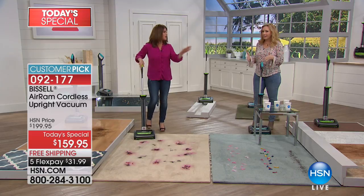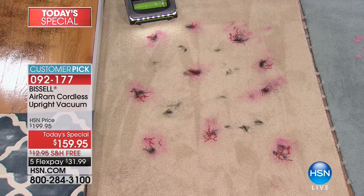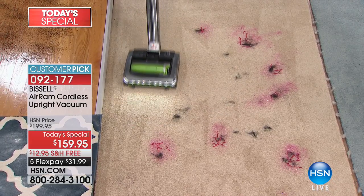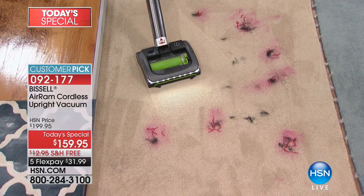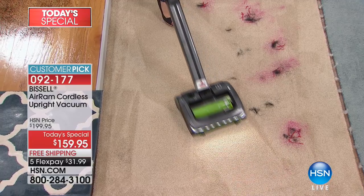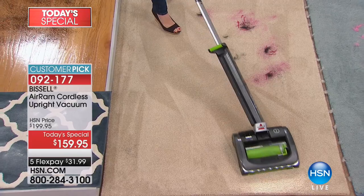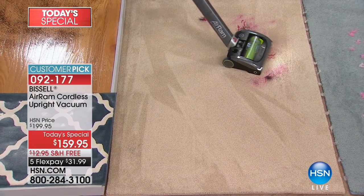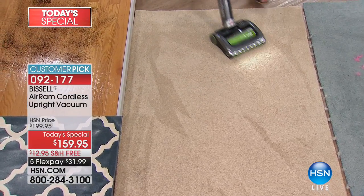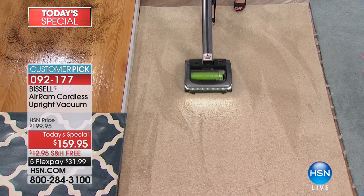Look at this carpet. As soon as you turn it on, that 22-volt lithium-ion battery is going to allow you to power through any messes. All the suction is right at the base — there's a suction squeegee underneath that creates a suction seal, pulling in all the dirt, hair, streamers, pet hair, all the hidden dirt in seconds. And because it's 7 pounds, you have great maneuverability, plus a powerful LED light.